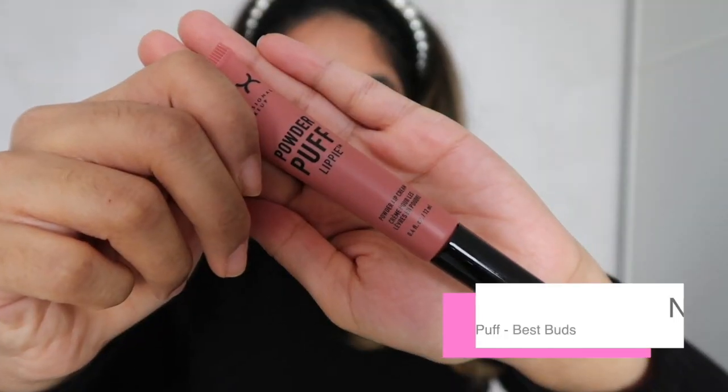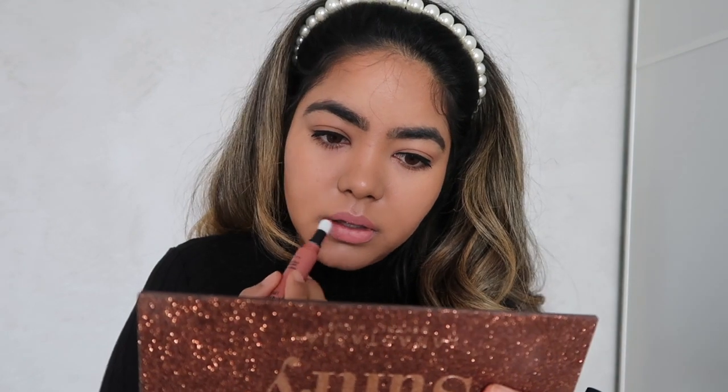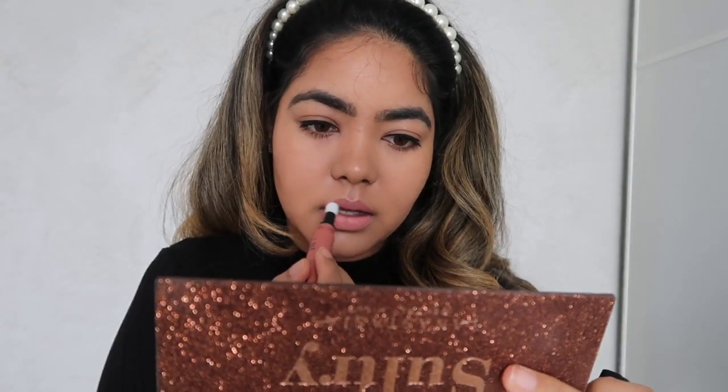To finish off this look I'm going to put on some lipstick. This is actually a new one I'm trying out — it's the Powder Puff by NYX and I quite like it. It's a bit lighter than I'd usually go for but I think it looks pretty nice.